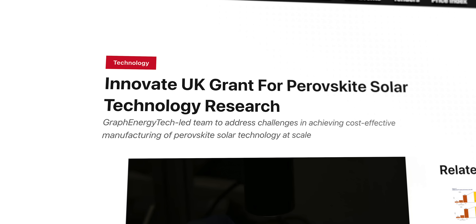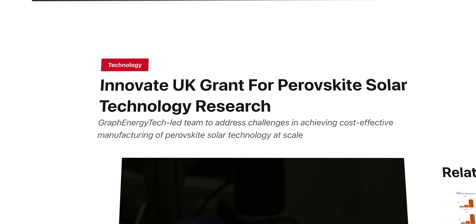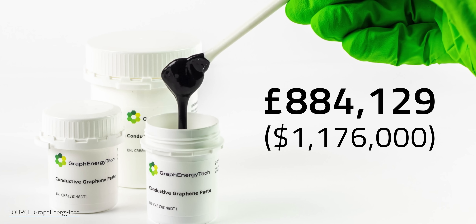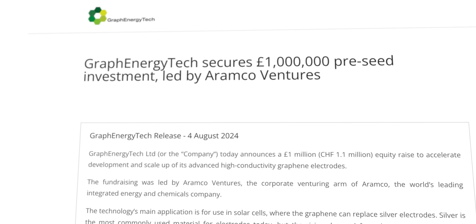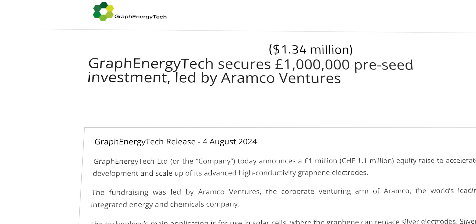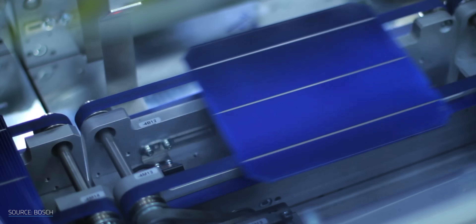This attempt to commercialize graphene-perovskite cells has garnered significant funding. Innovate UK, a British national R&D agency, recently awarded GetPSC £884,000 — over $1.1 million. Saudi Arabian oil giant Aramco also invested £1 million into the project last year. Graf Energy Tech's CEO Thomas Baumler has also mentioned they're working on replacing silver electrodes in traditional silicon heterojunction PVs too, which could be an interesting area of study to revisit later.